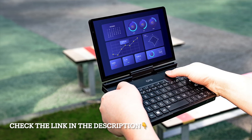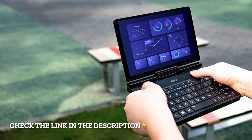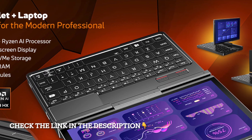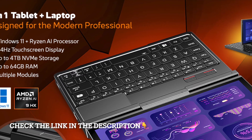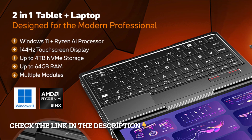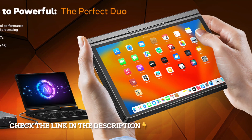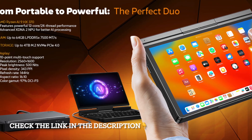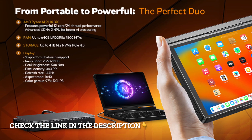To put it simply, the GPD Pocket 4 mini laptop gives you the freedom of a portable console, the power of a gaming PC, and the intelligence of an AI-ready machine, all in a device small enough to carry anywhere. Check the link below to explore more about the GPD Pocket 4 and see how this modular AI handheld PC can change the way you work, create, and play.